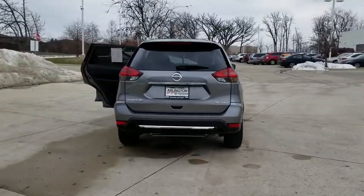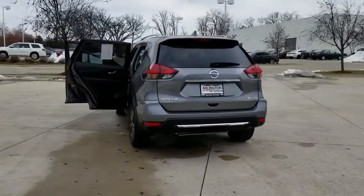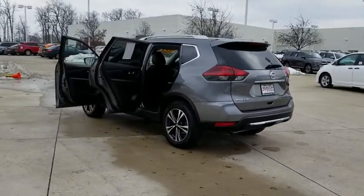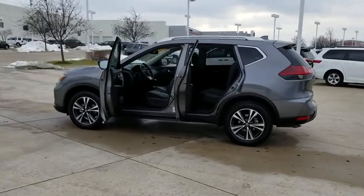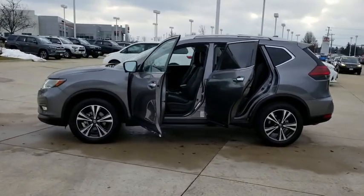This vehicle has less than 25,000 miles. Here are some of this vehicle's great options: backup camera, power liftgate, remote engine start, lane departure warning, navigation system, traction control, stability control.